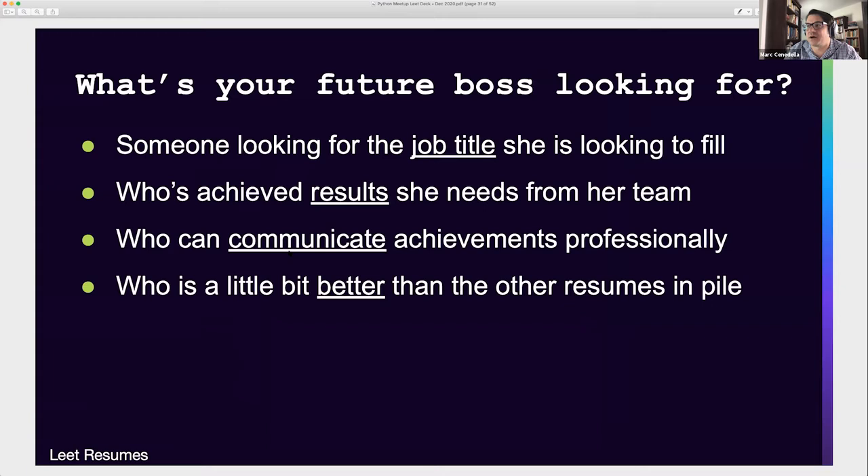So what is your future boss looking for when she's going through a pile of resumes trying to figure out who to interview? She's looking for someone with a similar title to the job she's trying to fill. She's looking for somebody who's achieved results that she needs from her team. She's looking for someone who can communicate about those achievements in a level-appropriate way — in technology, being able to communicate effectively within the technical context is important. And she's looking for somebody who's a little bit better than everybody else in the pile.